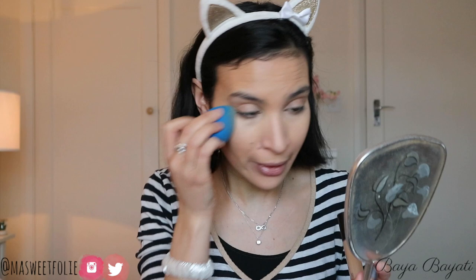Blending it out with my beauty blender — the coverage is pretty good. I still see a tiny bit of darkness so it's more like a medium coverage, but it is buildable. I'm really liking the finish, very natural and radiant. I love that it's so brightening and covering at the same time — why didn't I try this sooner? I add a little more to the hollow to test buildability and yes, it builds without getting cakey at all.